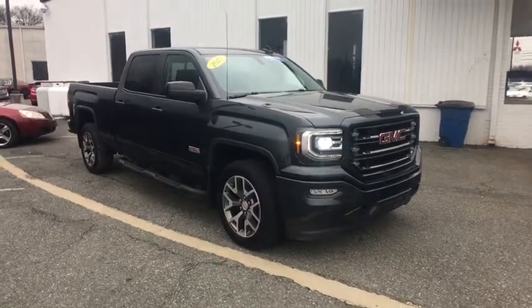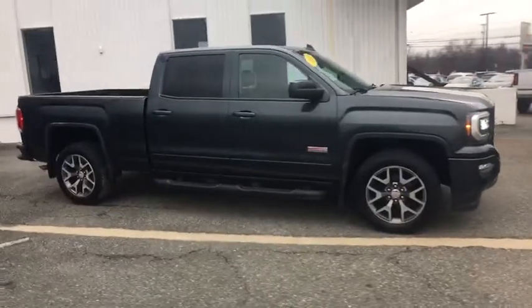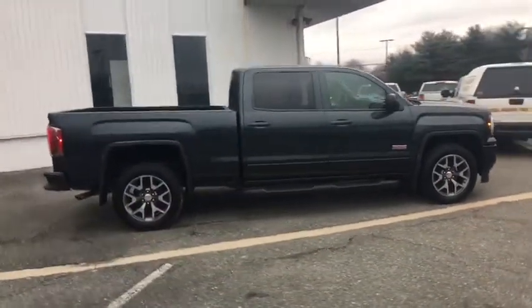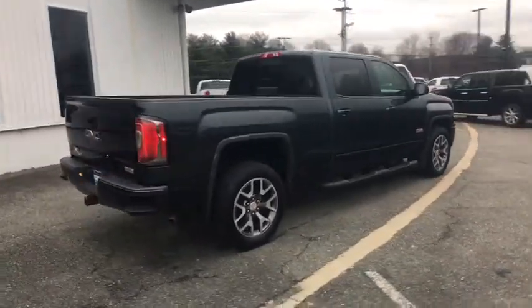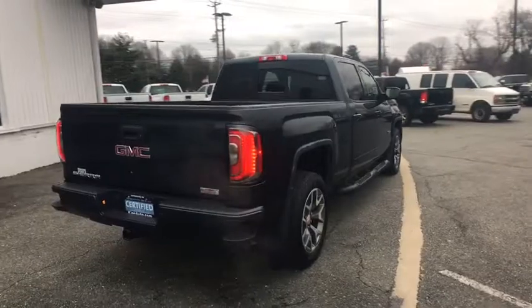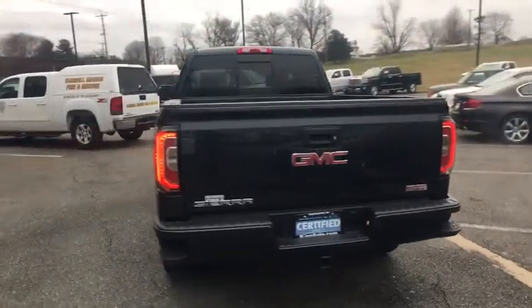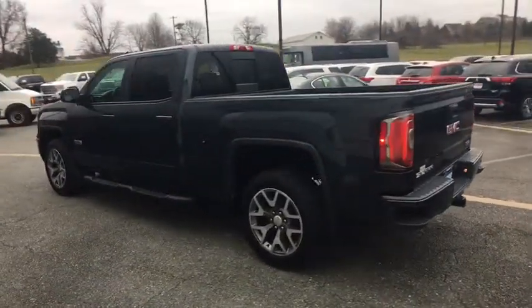The 2017 GMC Sierra 1500. The Sierra 1500 offers a five-star frontal and side crash test rating and a combination of mechanics and aerodynamics that give it better conventional V8 fuel economy than any competitor. Sierra 1500 now comes with an automatic transmission that combines high max hauling capability with precise control.